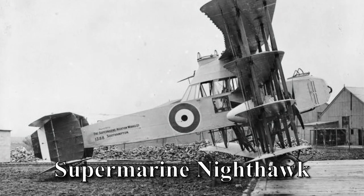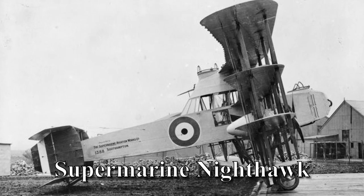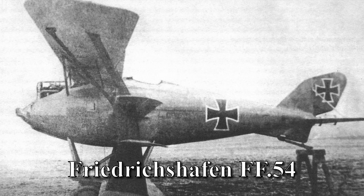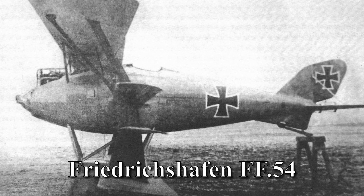Quadruplane — back when people figured that the more wings an aircraft has, the shorter and more compact it could get. And that's technically correct, and yes, it's real — based on the Friedrichshafen FF.54, which I'm definitely misspelling — and it is exactly as chubby as the art.